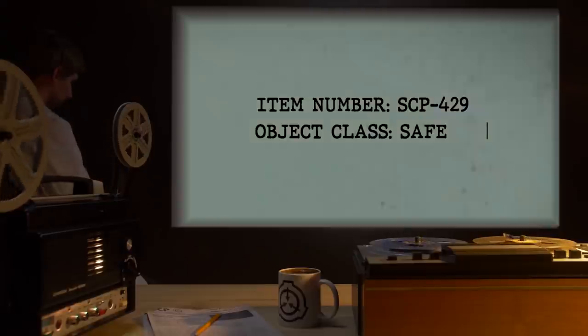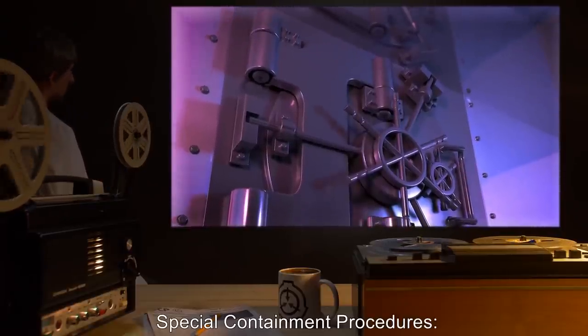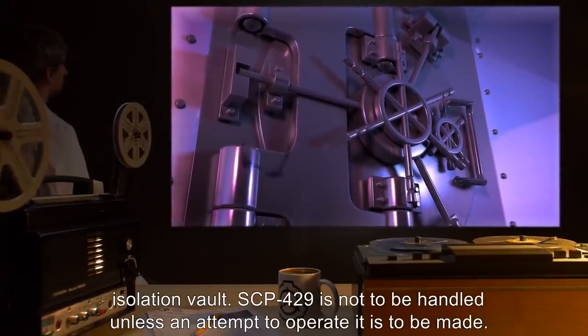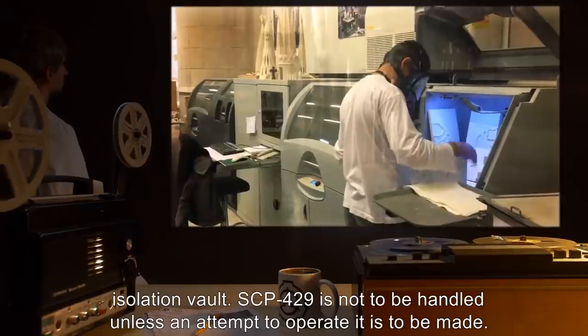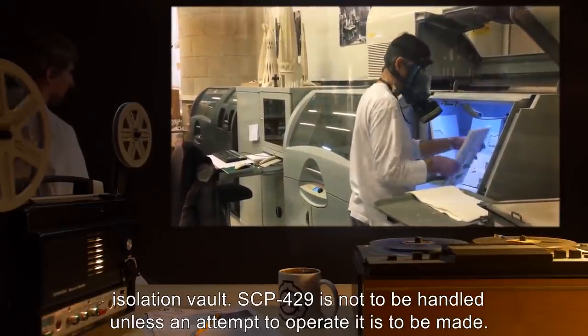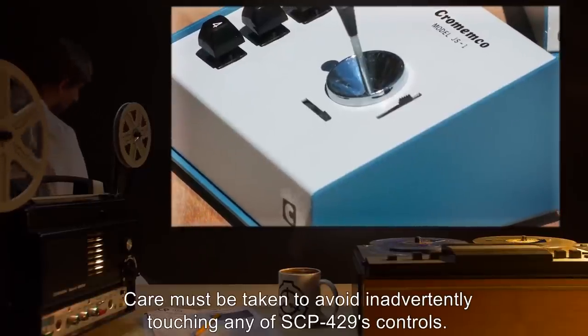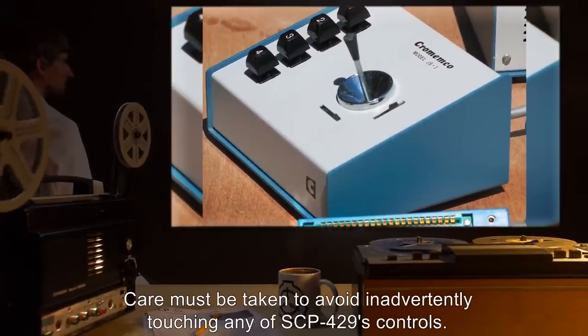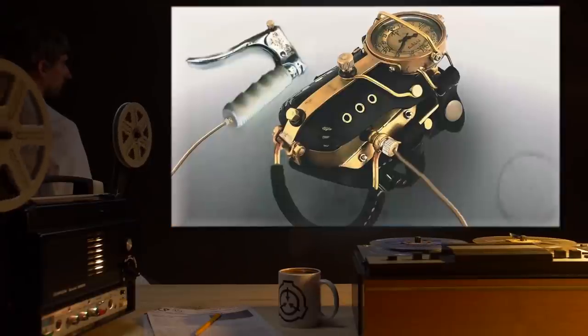Item number SCP-429, object class Safe. Special containment procedures: SCP-429 is to be kept in a standard type 3 hazardous object isolation vault. SCP-429 is not to be handled unless an attempt to operate it is to be made. Care must be taken to avoid inadvertently touching any of SCP-429's controls.